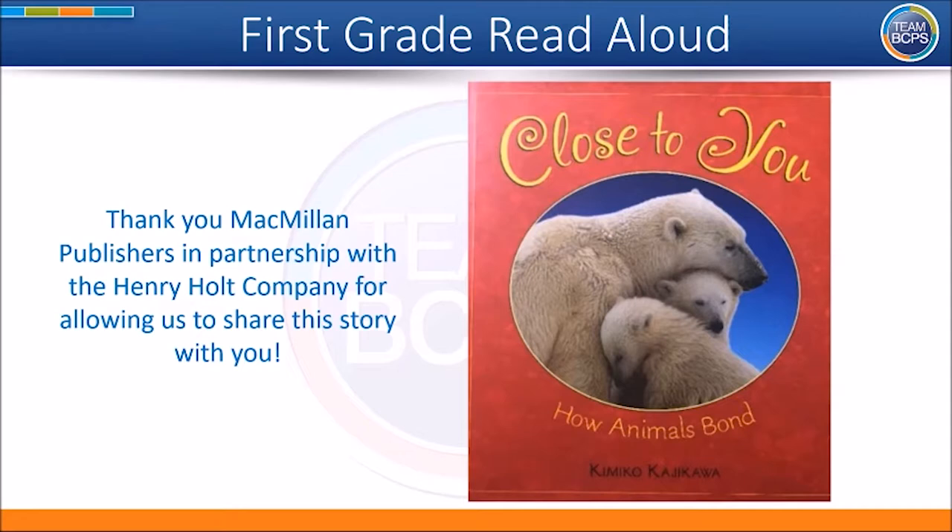After you finish listening to the story, we will share some questions with you for you to think and talk about. Then you will see a writing prompt. You can use this writing prompt to respond to the text. You can then share your written response with your teacher. Finally, you will see some project ideas for enrichment and ways to have fun interacting with books. Please enjoy Close to You by Kimiko Kajikawa. A special thank you to Macmillan Publishers in partnership with the Henry Holt Company for allowing us to share this text with you.